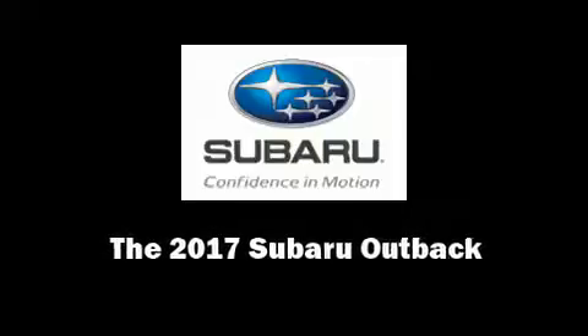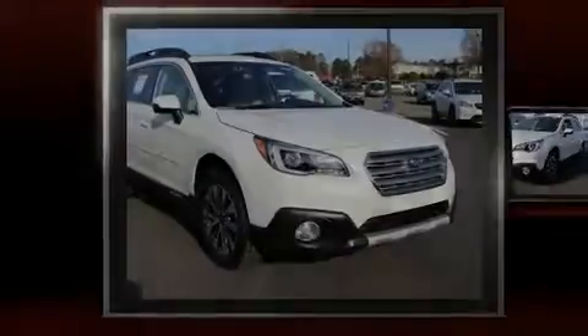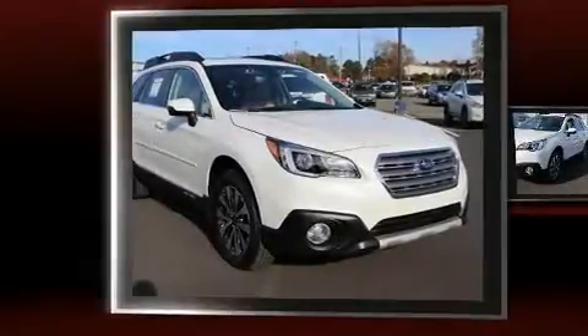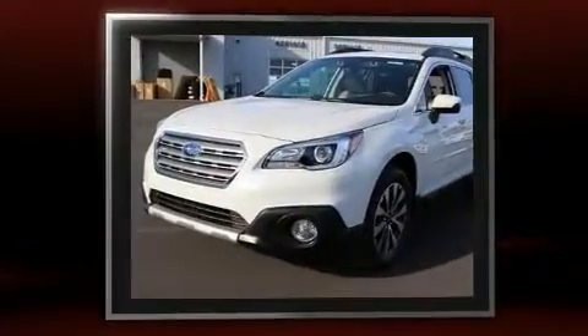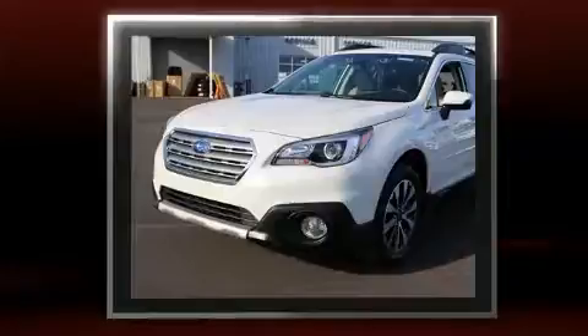Discerning drivers will appreciate the 2017 Subaru Outback. It features an automatic transmission, all-wheel drive, and a 2.5-liter four-cylinder engine.